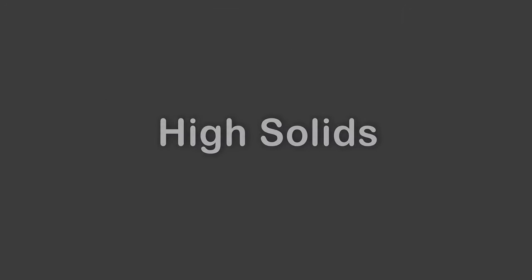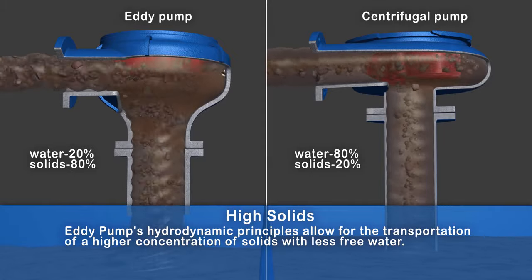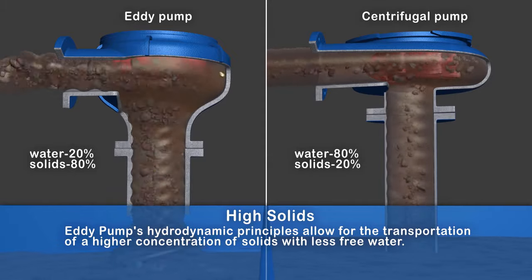High solids: The eddy pump's hydrodynamic principles allow for the transportation of a higher concentration of solids with less free water.